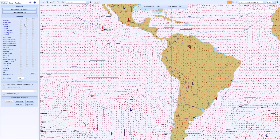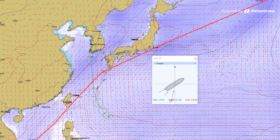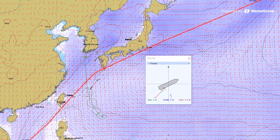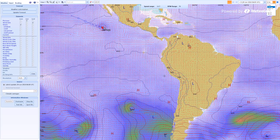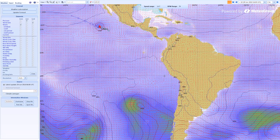With over 20 parameters, the crew has all the information needed and can choose from a variety of methods to receive forecasts multiple times a day. Weather and ocean information can be displayed and played through time in any combination of layers.